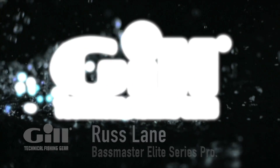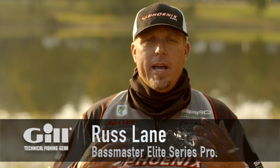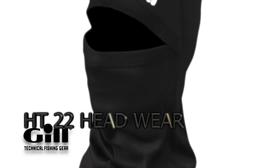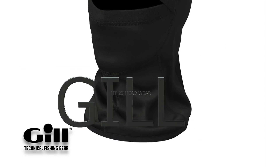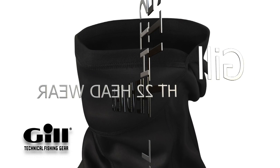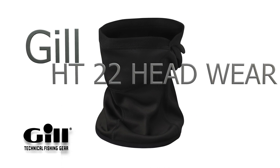Hey guys, Russ Lane, Bassmaster Elite Series Pro. I'm here with Gill. We've got a new product — it's the HT-22 new fleece-lined headwear. It's really good in cold weather conditions, windy conditions, when you're trying to keep that cold air out of your face and off of your head.